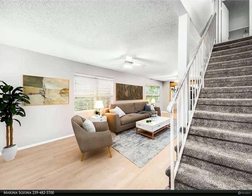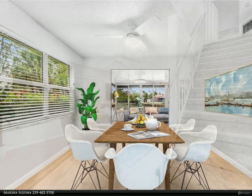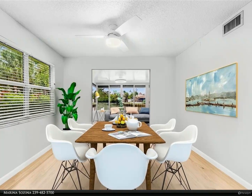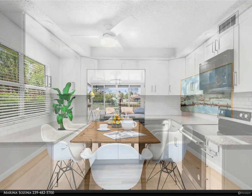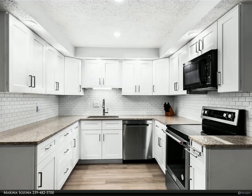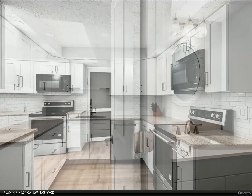This three-bedroom unit has been completely remodeled from top to bottom — new roof, newly painted in neutral colors, new carpet in downstairs bedrooms, new vinyl plank flooring on the ground level, a beautiful kitchen with white cabinetry, gleaming granite countertops, and new stainless steel appliances.